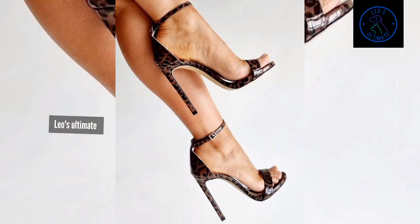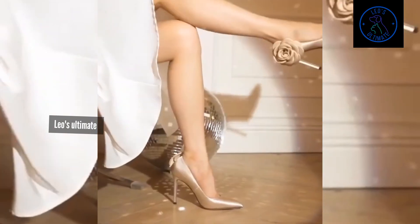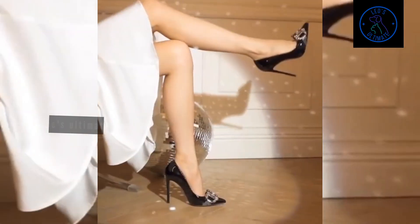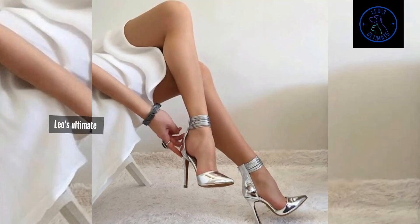Imagine stepping into stilettos adorned with cascading crystals that catch and reflect light in a dazzling display. Think of heels with opulent feather trims adding a touch of vintage Hollywood glamour to your look. Envision platforms with bold metallic finishes exuding a sense of luxury and sophistication that is impossible to ignore.